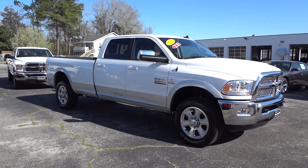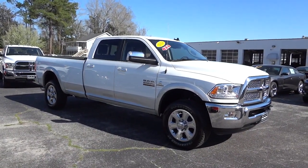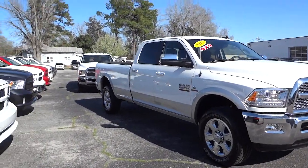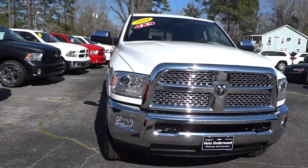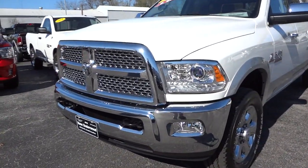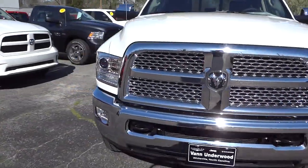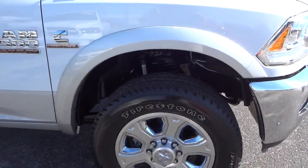Hey, this is Mike. I just want to show you this really awesome 2014 Ram 2500 heavy-duty pickup truck. It does have the Cummins 6.7 liter turbo diesel — really awesome truck, tons of features. This is a long bed and it has just about everything you can imagine. It is a Laramie. Let's take a look at the front: it's got the chrome grille, LED accents on the headlights, projector headlights, fog lights, and tow hooks in the front. Check out those wheels.